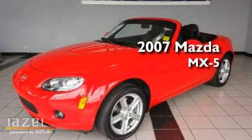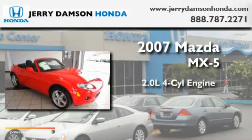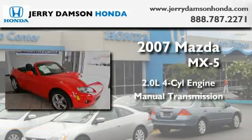This is a 2007 Mazda MX-5. It features a 2.0-liter four-cylinder engine and a manual transmission.